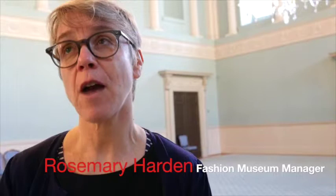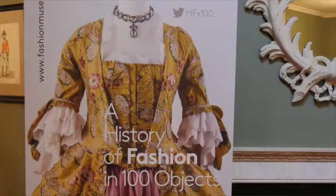Rosemary, this season what are people going to see that's different about the Fashion Museum here in Bath? Well, we have completely refurbished well over half — probably two-thirds — of the Fashion Museum here in Bath, and people will be able to see a whole new exhibition called A History of Fashion in 100 Objects.